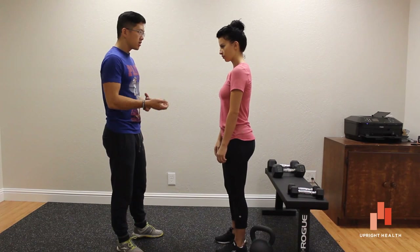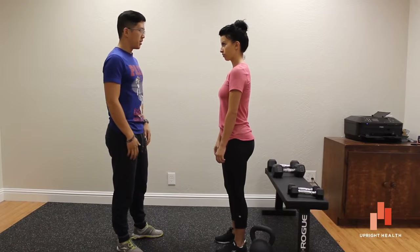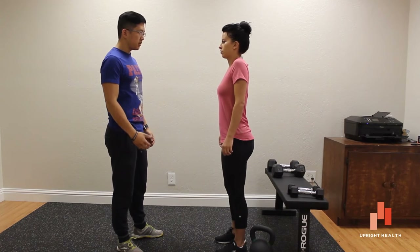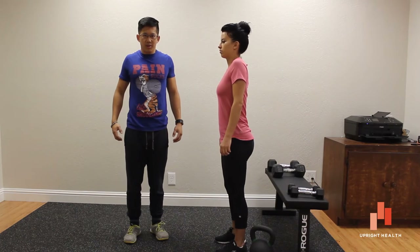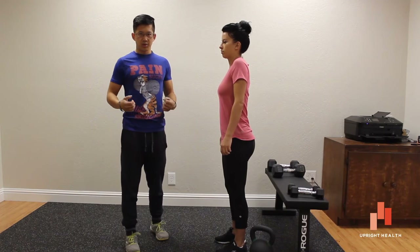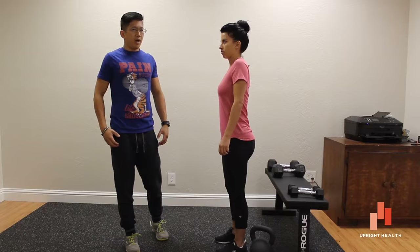So Kristin, can you show us what happens if you try to stand up straight and one of the most common faults that people do when they try to fix their shoulder position? So a lot of times when you say go ahead and pull your shoulders back, a lot of people will do this. We see this all the time when we're training somebody new — we say pull your shoulder blades back and then they shrug up, up, up, up.